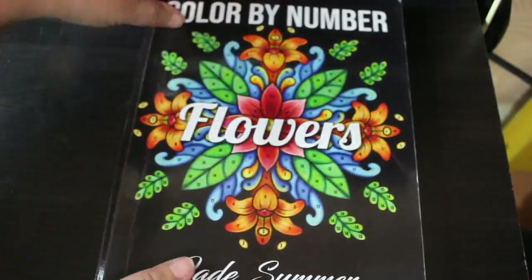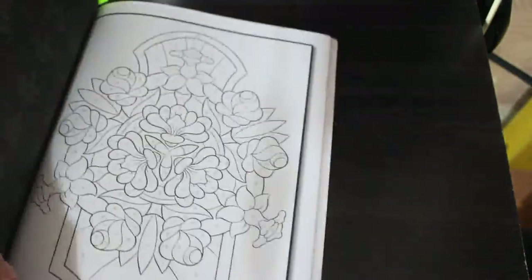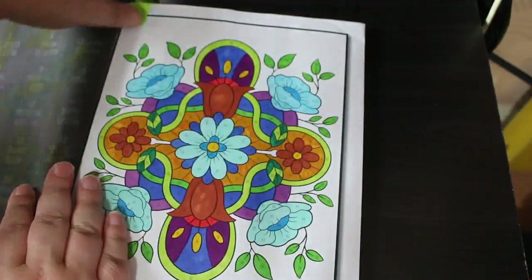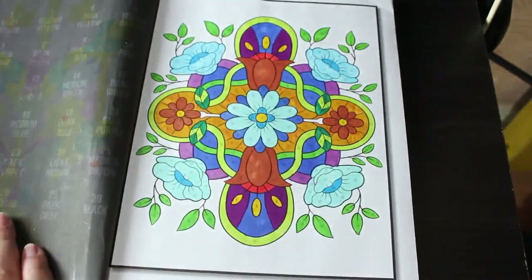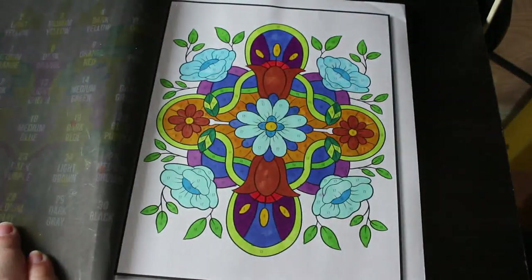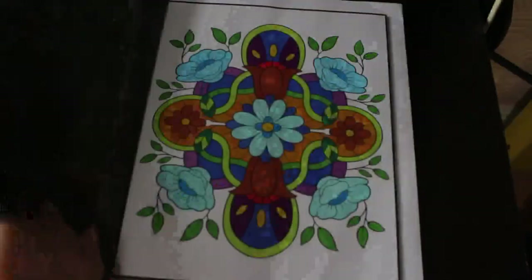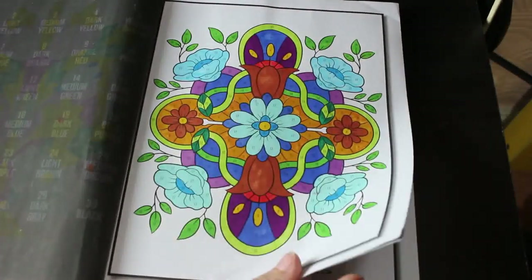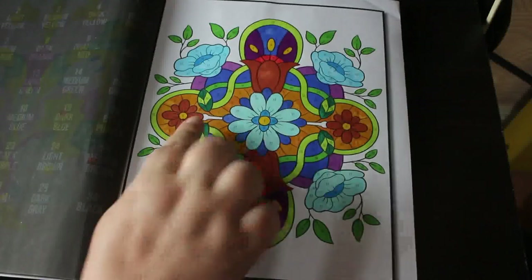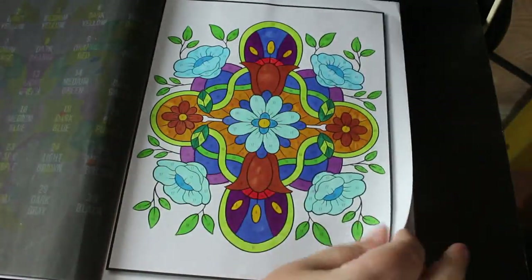Then I've got Jade Summer Colour by Number Flowers. I got to my page — this was done with the Ohuhu markers, just because I've got all the colours worked out for those. I like these colour-by-number books, I really really do, I think they're absolutely stunningly lovely. They're just really nice and easy to follow, although that one bit hasn't got colour on it and I thought I'd colour it green but then just didn't bother.